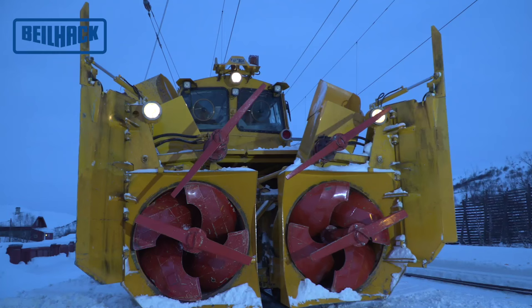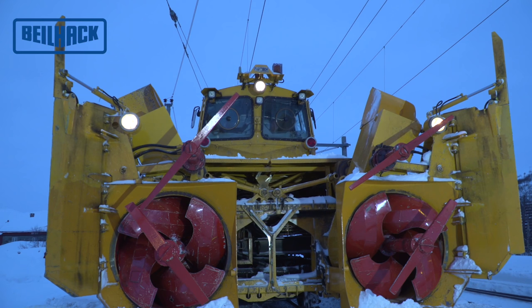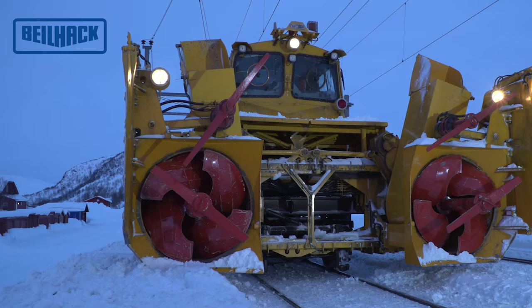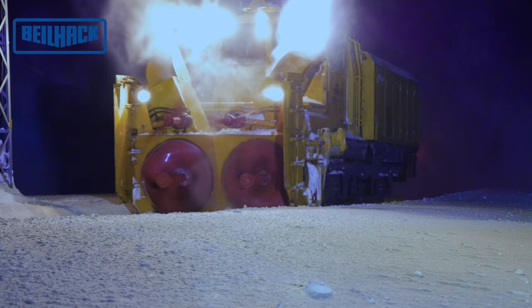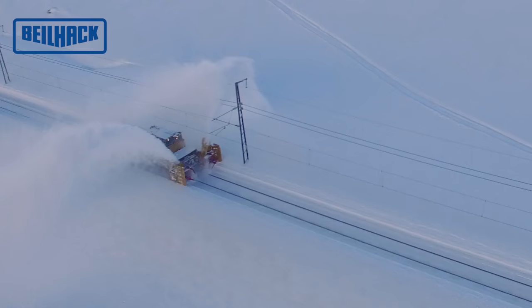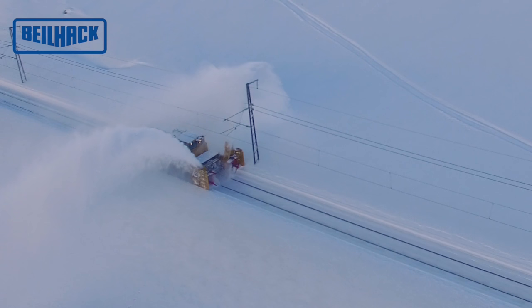Die beiden Vorbauhälften sind über einen stabilen Verschieberahmen ausfahrbar. Durch das Ausfahren der Vorbauhälften und das Ausstellen der Rafferbleche kann die Räumbreite von ca. 3000 mm auf 5800 mm vergrößert werden.